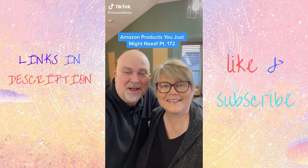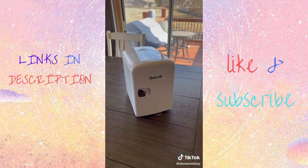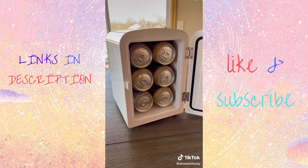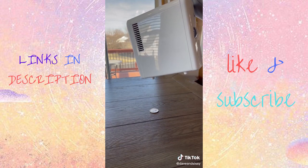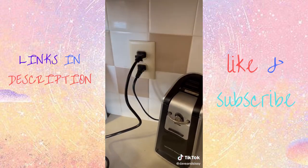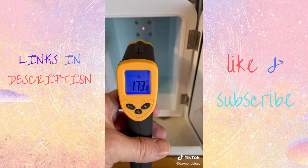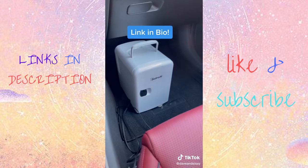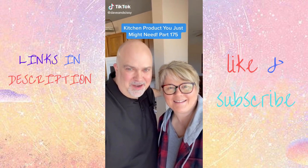This mini fridge keeps drinks around 40 degrees and even has a warming feature to keep things as warm as 150 degrees. It holds six 12-ounce cans and comes with AC and DC cords so you can use it at home or plug it into the cigarette lighter in your car. It's also great for food, snacks, breast milk, medicine, makeup, and skincare products.